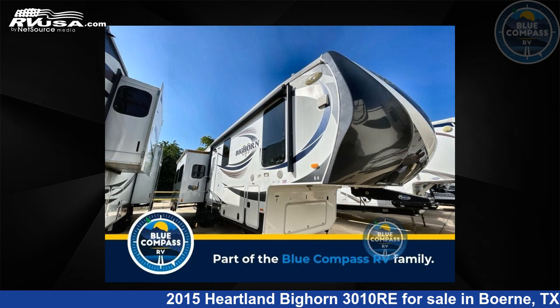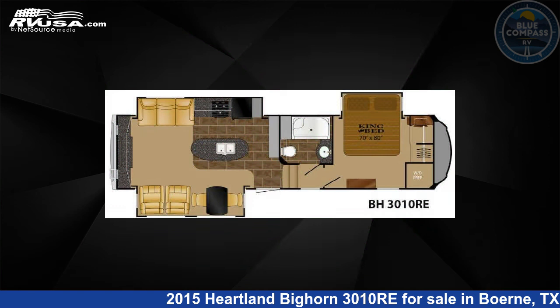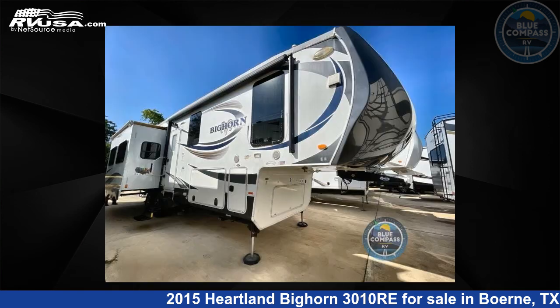This 2015 Heartland Bighorn 3010 Re is a fifth-wheel RV. It is located in Burney, Texas 78006, and is offered for sale by Blue Compass RV, Burney, Texas.